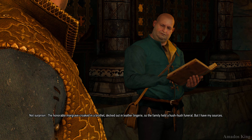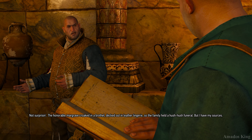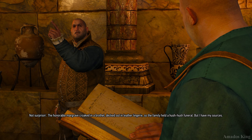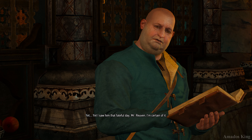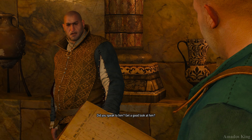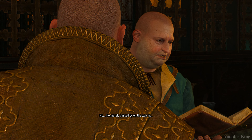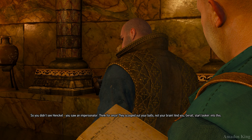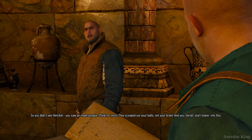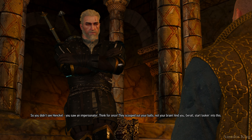I've not heard. Not surprising. The Honourable Margrave croaked in a brothel decked out in leather lingerie, so the family held a hush-hush funeral. But I have my sources. I saw him that fateful day, Mr Reuven — I'm certain of it. Did you speak to him? Get a good look at him? No, he merely passed by on the way in. So you didn't see Henkel — you saw an impersonator? Think for once. They scooped out your balls, not your brain. And you, Geralt, start looking into this.